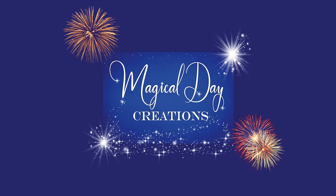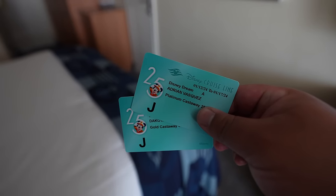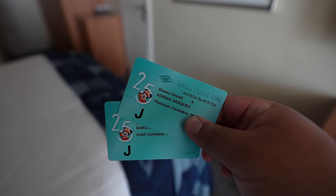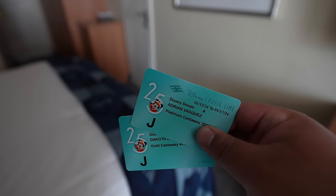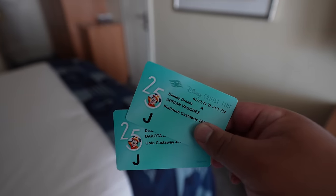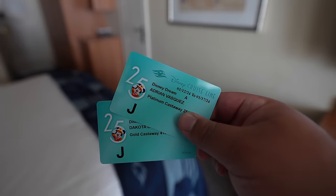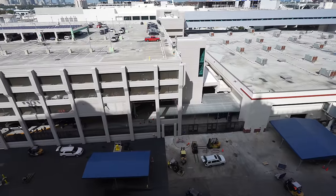We just opened our envelope with our key cards — and they're still 25th anniversary! That ended last summer — I'm actually very surprised but not complaining, that's really cool. Let's go ahead and get started with the room tour. We are in room 10-528, a deluxe Ocean View stateroom with veranda. Starting out here on the veranda, we have our chairs and table.